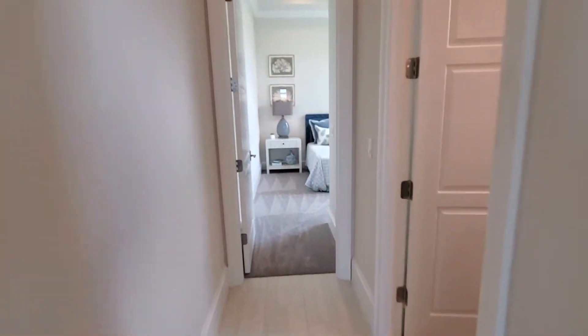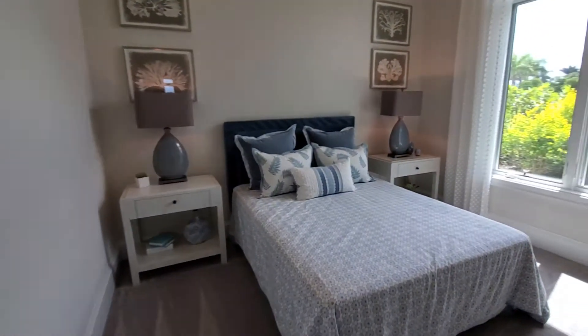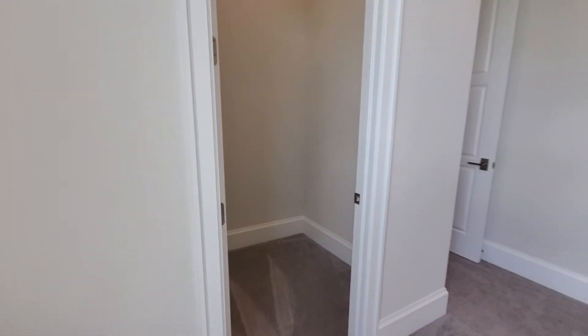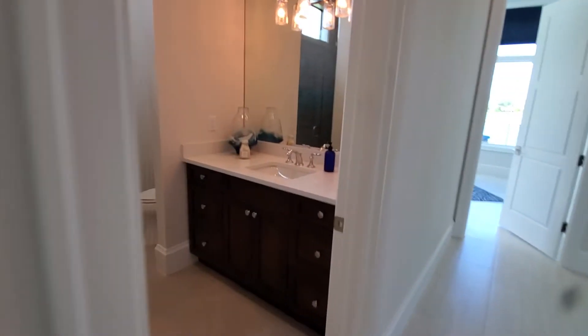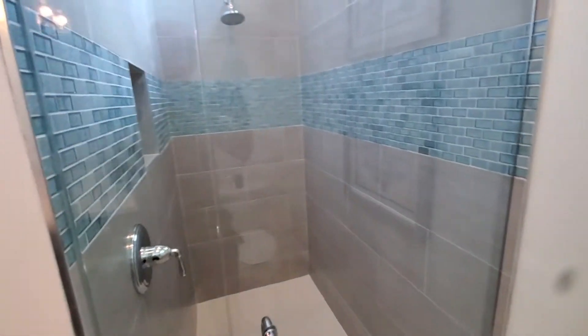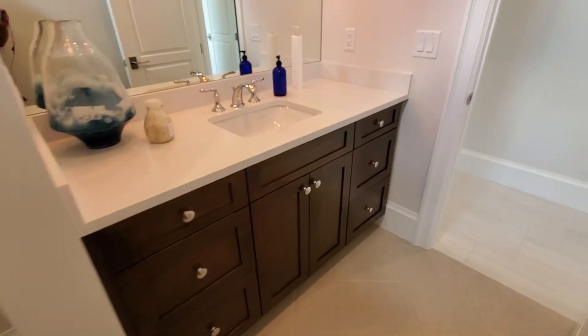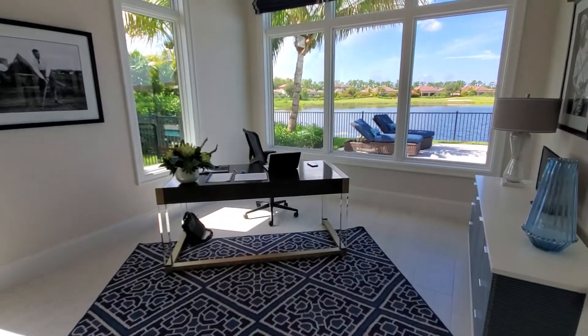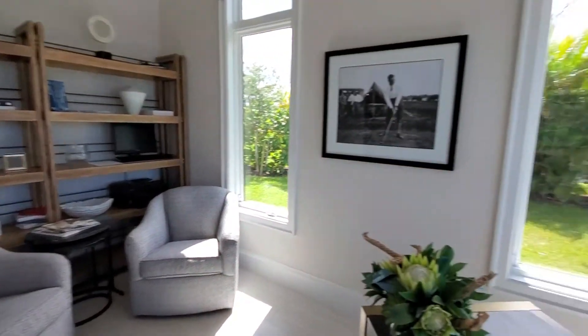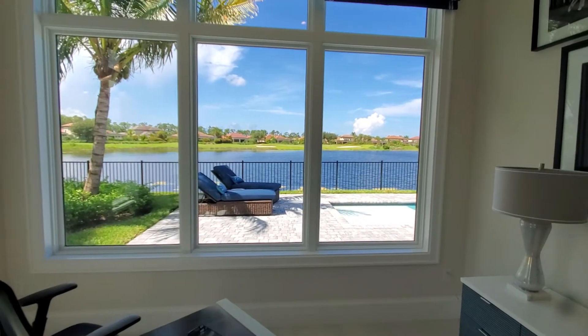Directly towards the back here is the furnished bedroom — lots of light, and a really nice size closet. Then you've got your bathroom here. And last but not least, this space here which is being utilized as a den, and you've got a great view of the pool and the lake directly behind it.